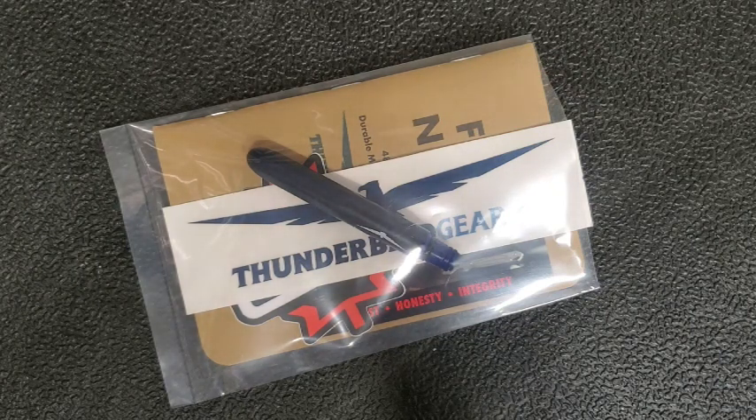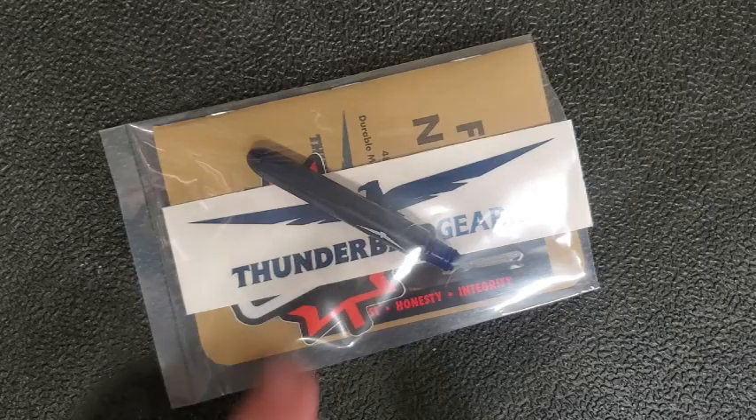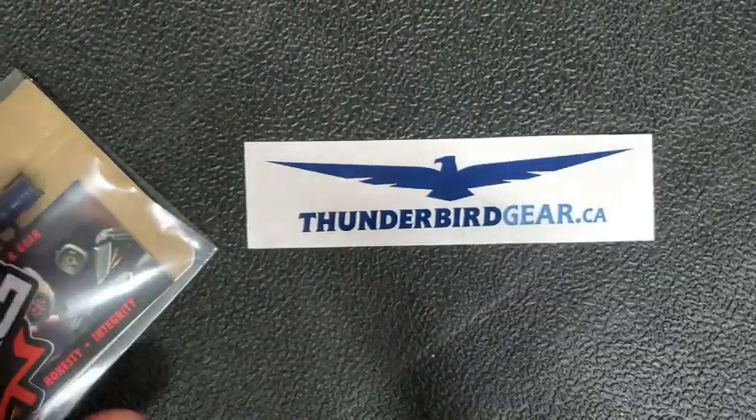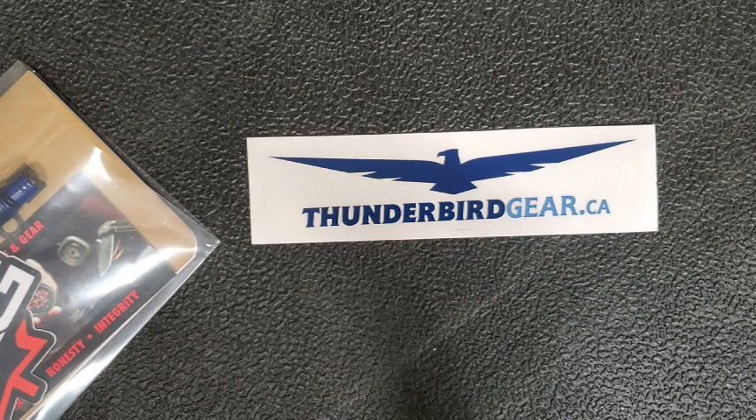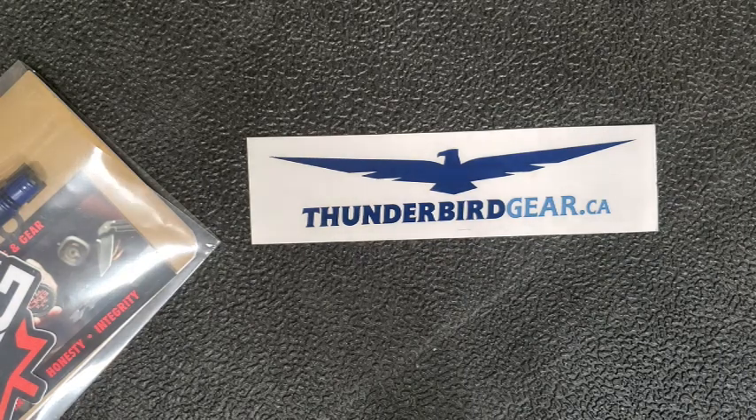Recently I was quite curious to check out some stuff from Tactile Turn or Tactile Knife and had a couple of questions about it, so I reached out to Steve over at Thunderbird Gear. I said, hey, have you got any Tactile stuff in stock? I was pretty interested in the Tactile Turn Rockwall and I've been wanting to try a pen for a long time. Steve got back to me and said yeah, absolutely, if you want to check it out I can send some stuff your way.